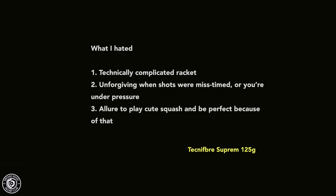Due to the smaller head size and smaller sweet spot, it could actually improve your hitting and sweet spot accuracy, making it a useful practice racket. What I didn't like: it's technically complicated — you have to adapt your swing and concentrate a lot more to hit the ball cleanly. Traditional frame rackets require more timing precision compared to teardrop-shaped rackets.